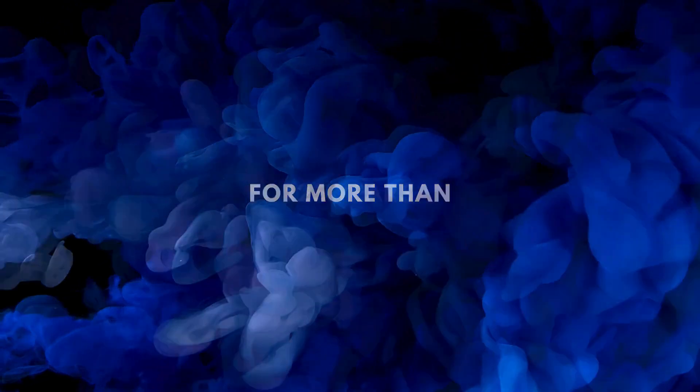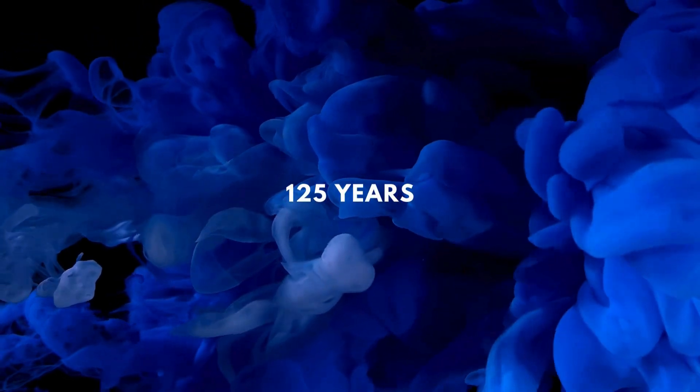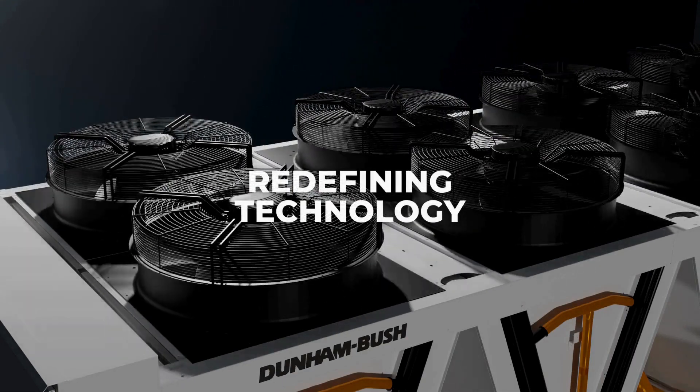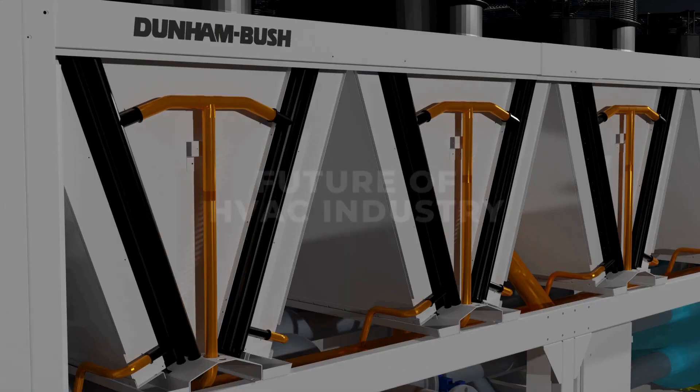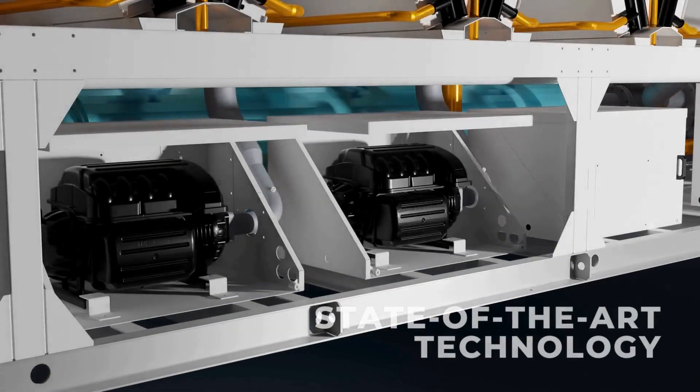For more than 125 years, redefining technology. The future of the HVAC industry with state-of-the-art technology.